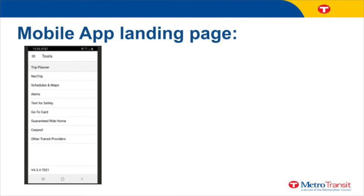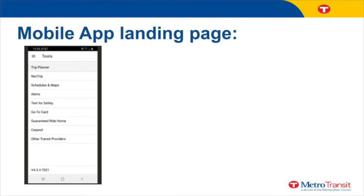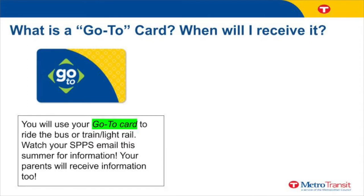Here are examples of the tools you can use on the app. High school students in St. Paul Public Schools will receive a go-to card to ride the bus and train. Check your school emails and letters from your school this summer for information about when you will receive your card. The card is paid for by St. Paul Public Schools and it has unlimited rides. Once you receive your go-to card, you can use it to ride the bus and train any time of day — to go to work, to the library, or anywhere you need to get to.